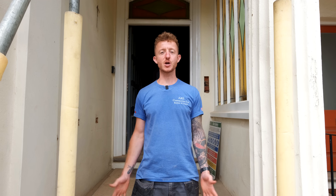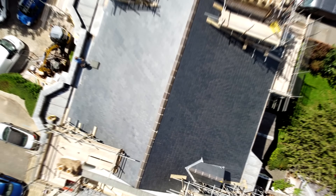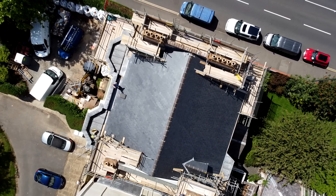Hi guys, welcome along to another edition of Build with A&E. Recently we passed 20,000 subscribers, so a huge thank you to all of you who've subscribed. If you haven't subscribed yet, click that subscribe button after you've watched this video. Today we are on our Regency renovation project and we've got something really exciting for you.